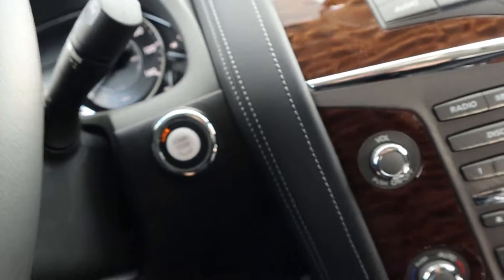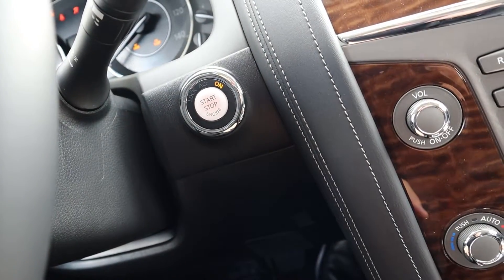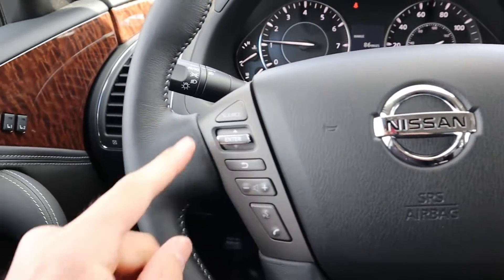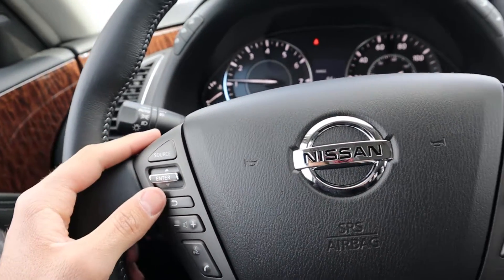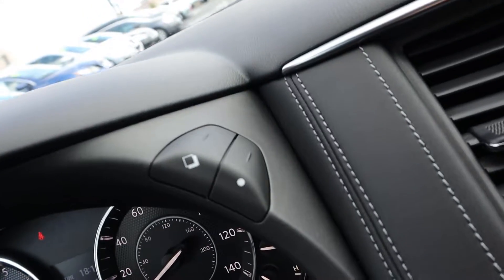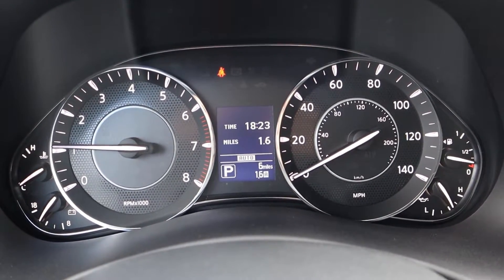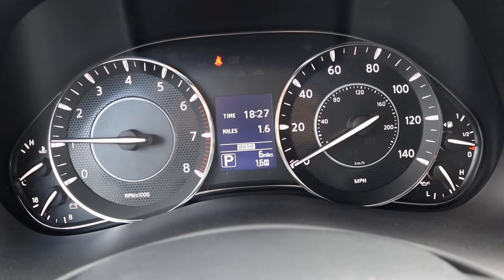To start up the Armada, just put your foot on the brake and push the push start. Looking at the steering wheel, we have controls for the adaptive cruise control, controls for the radio and Bluetooth, and controls for the center screen. To control the center screen it's actually these buttons up here. On the right side of the instrument cluster you've got your speedo, on the left side RPMs, and in the center a small configurable display for fuel economy, tire pressure, and other vehicle info.